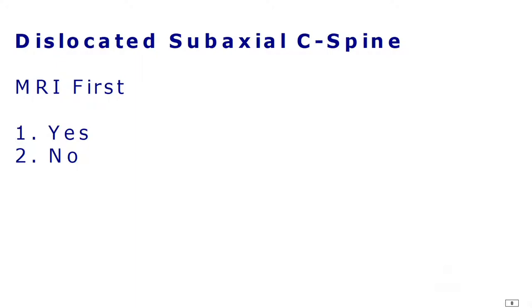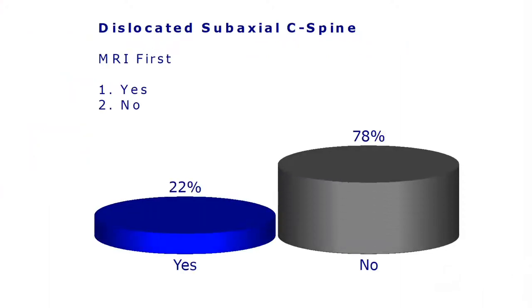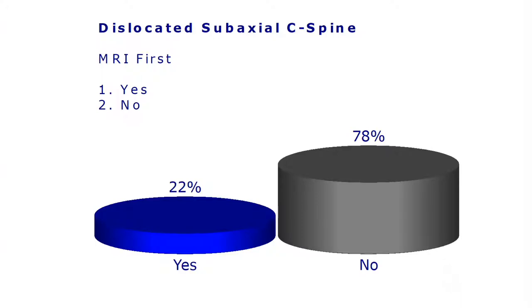So MRI first. In every dislocated unilateral or bilateral facet dislocation, MRI first. Should we always get an MRI scan before we reduce them, either open or closed? And the answer is... more toward no.